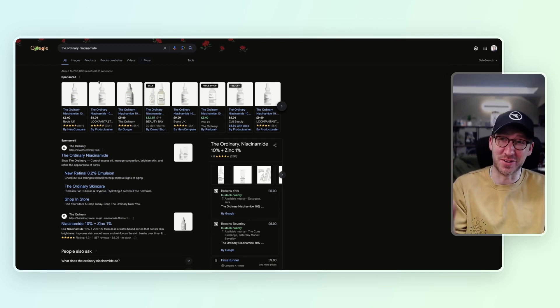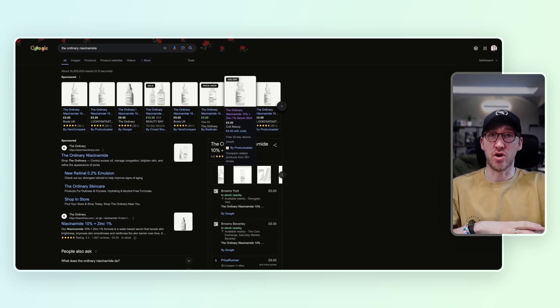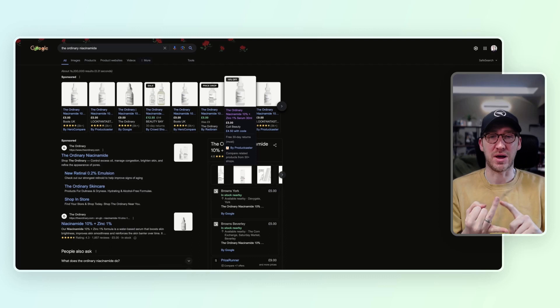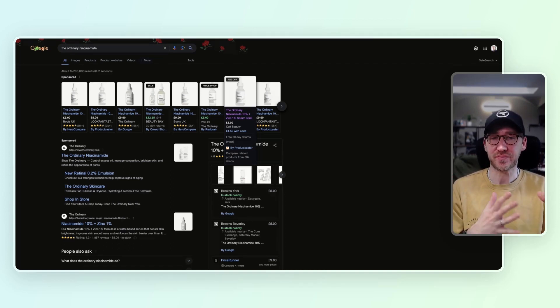So I basically just typed it in and I'm going to work through these. We're going to be looking at Boots, Look Fantastic, the official Ordinary website, Beauty Bay, and Cult Beauty. We're going to look at these from an overall UI perspective — what do we feel when we land on that site, what additional things are they doing that works well, how are they breaking up content, how are they trying to increase average order and conversion rate by building credibility? I can react to them straight away and give you a really honest opinion as a web designer.